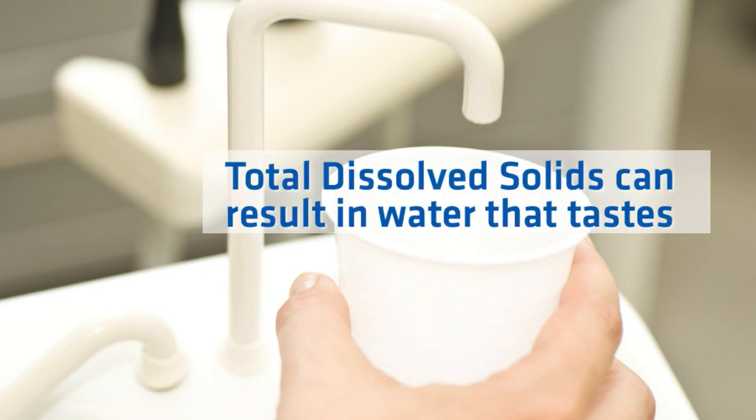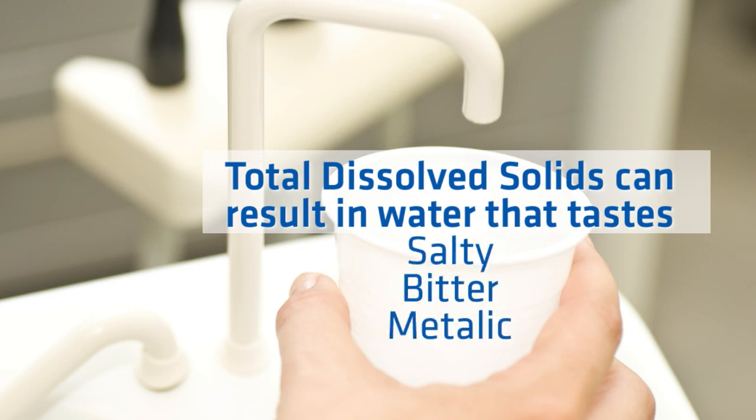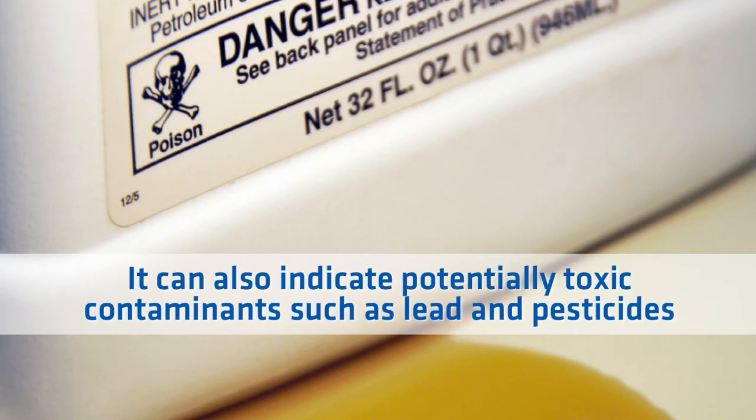High amounts of total dissolved solids result in undesirable taste, which can be salty, bitter, or metallic. It could also indicate the presence of toxic minerals.